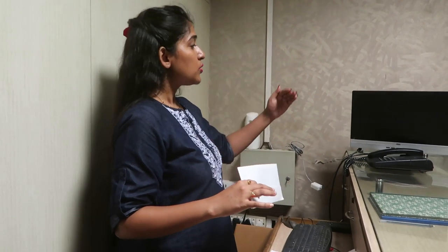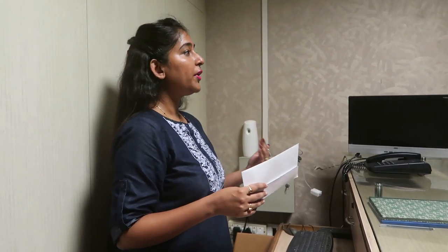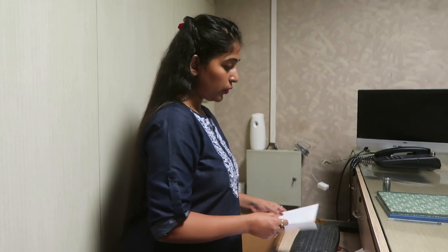The physical checkout process is done, but the technical checkout process remains. In your PMS, you need to mark the checkout so that housekeeping understands that the room has been vacated and can make it ready for a new arrival.